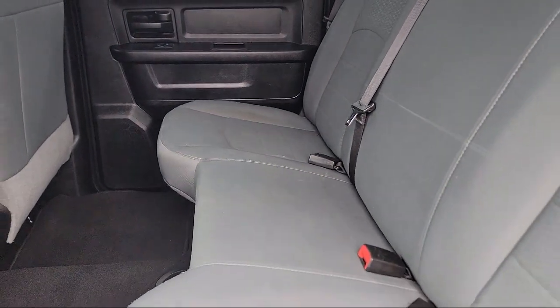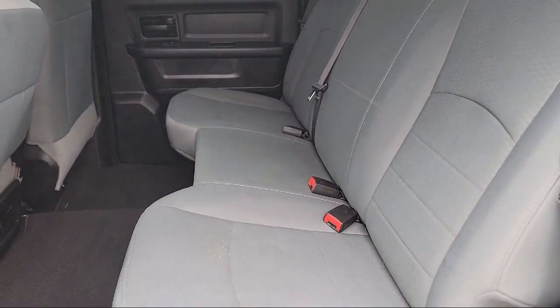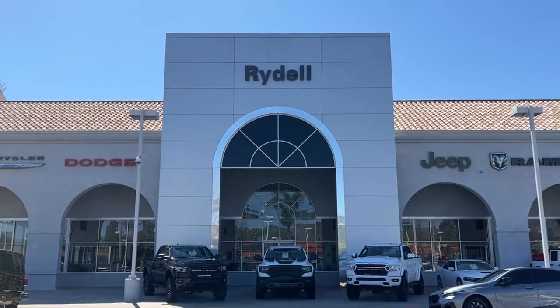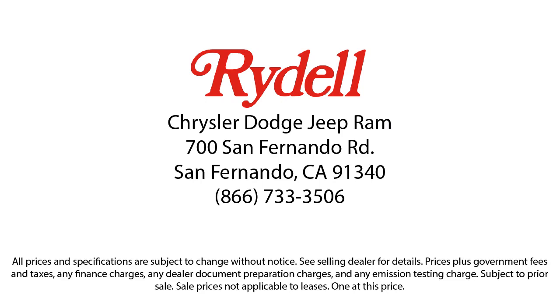And that's why we sell our vehicles at one low price, plain and simple. Our salespeople are non-commissioned and instead focus on volume and customer satisfaction. Their job is to help each of our customers find the vehicle that best fits their wants and needs at the best possible price. So if you're looking for a great deal on a quality vehicle, come see us here at Rydell Chrysler Dodge Jeep Ram today.